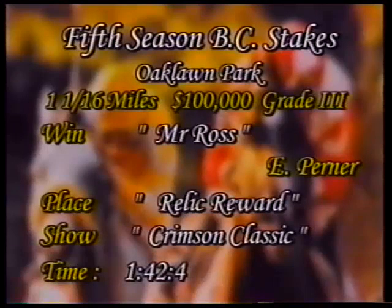Mr. Ross was all alone at the finish line under rider E.C. Perner. The winner, Mr. Ross, a five-year-old chestnut gelding bred in Oklahoma, son of Sluicide out of Commander Mayor Dusty Donna. He is owned by Don C. McNeil, trained by Donny von Hemmel, ridden to victory by E.C. Perner, getting the win at a mile and a sixteenth in one minute, forty-two and four-fifths seconds.